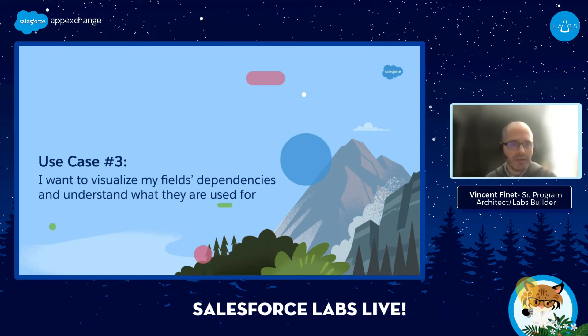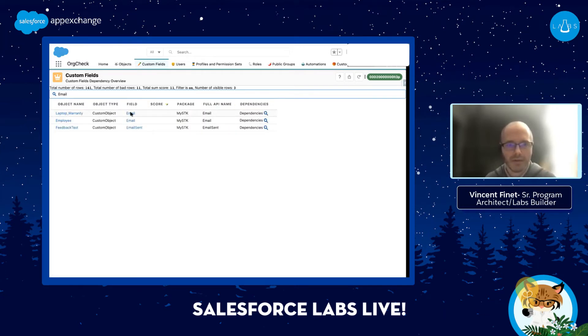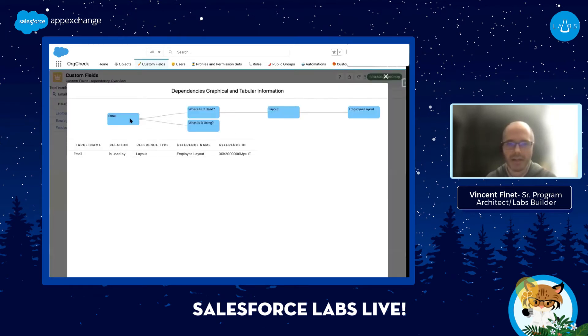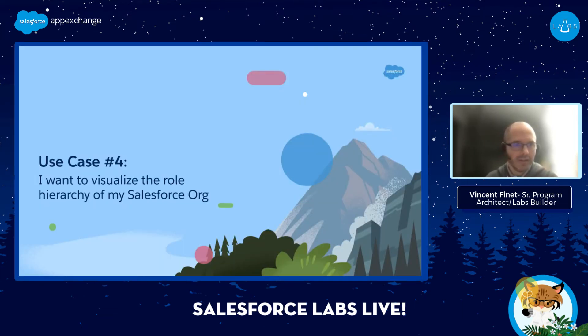Use case number three: I need to understand what a field is used for. For fields that are used, let's say I'm looking for a field called Email. I find it and check it, and the dependency API gives me the dependency information. Not the most detailed result, but useful for the demo. Then let's move to use case number four.